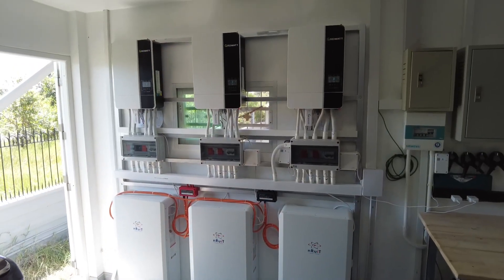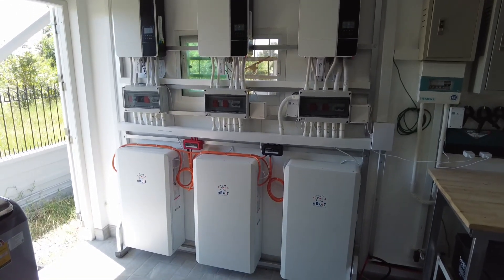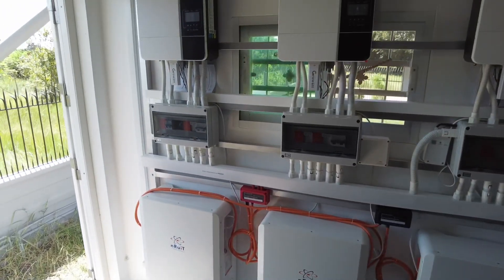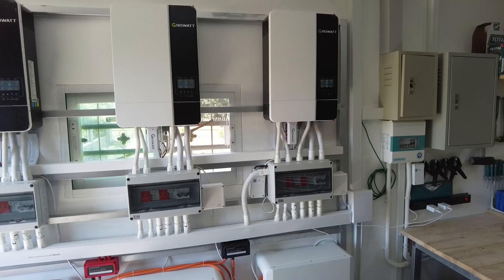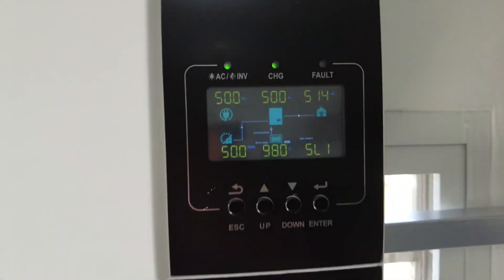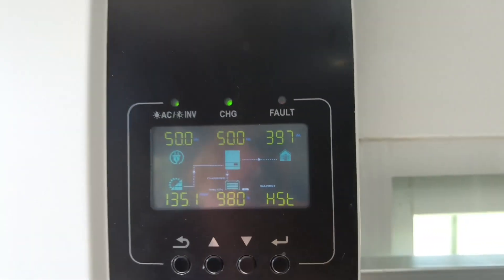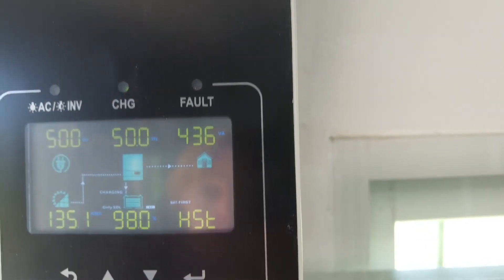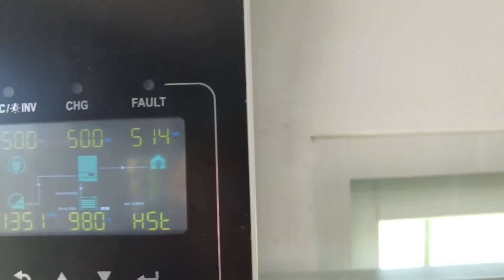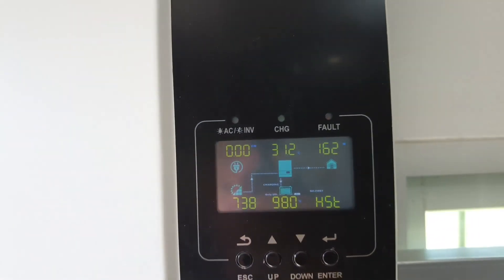Here we are at the inverters. I have three inverters connected to three lithium batteries. Although the inverters are paralleled — they work together as a team — you can see this one is set as the host, then we have slave one and slave two. At the moment it is saying that we have 98% on the batteries and 700 watts coming in.